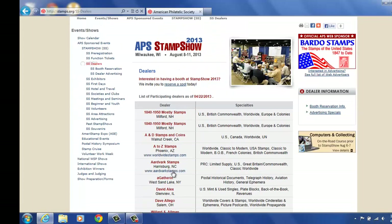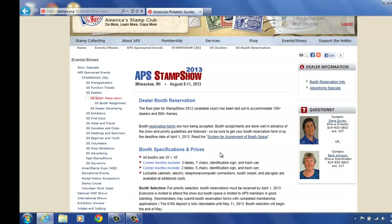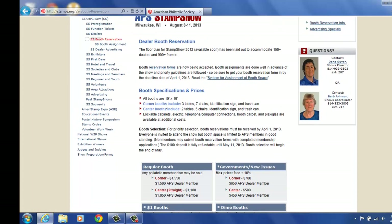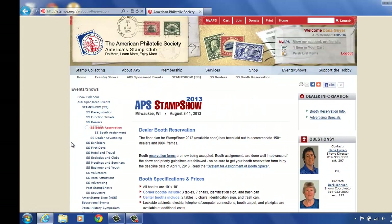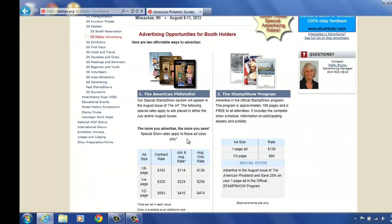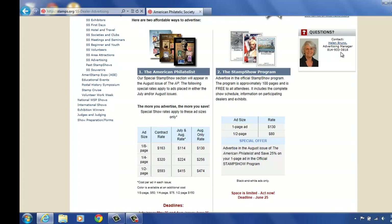So if we go to the top of the page again, dealers can also look under the booth reservation form and retrieve that. If they'd like to register for a booth, here you see myself and Barb Johnson if you have any questions — they can register booth space. They can also advertise as well, and they will work with Helen. This is how you contact Helen on the right-hand side of the page.